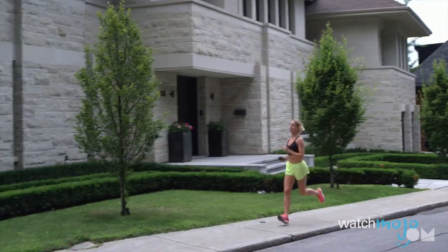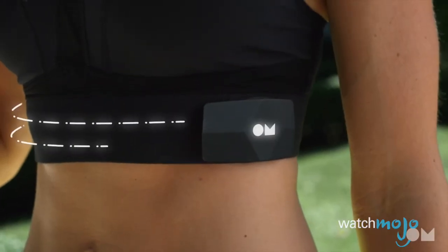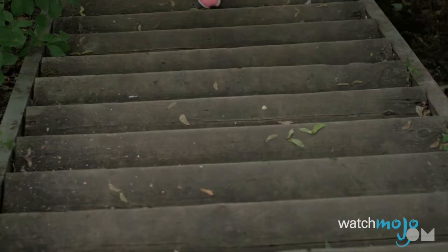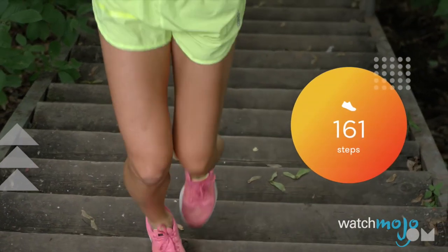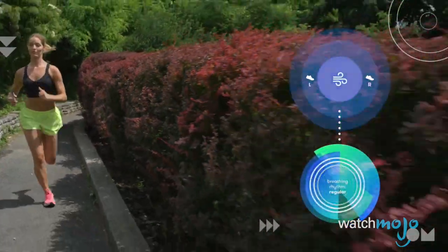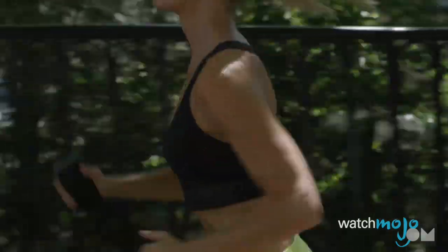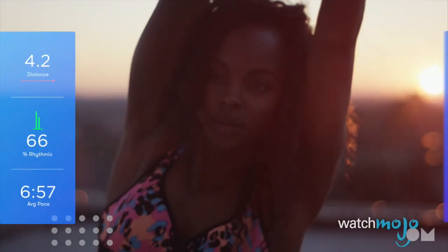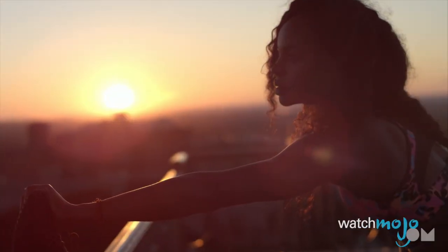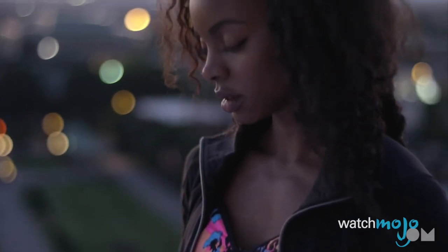The OMbra has patent-pending technology intimately embedded in the fabric of the undergarment, and it works with a free companion app that helps coach you to run safer, smarter, and healthier. Sensors embedded in the band capture full heart rate signature and breathing data, while movement and steps are captured by an accelerometer located in what's called the OM box. The OM box streams your real-time data via Bluetooth to your iPhone.